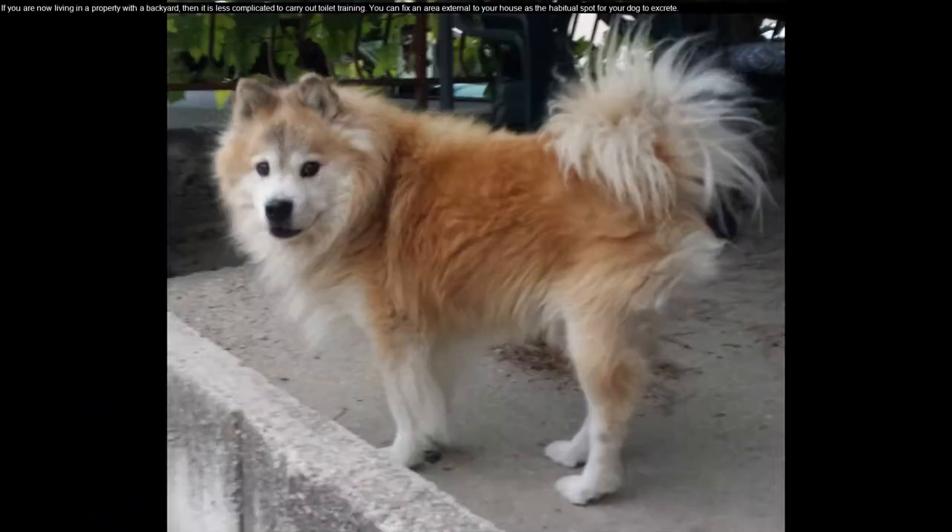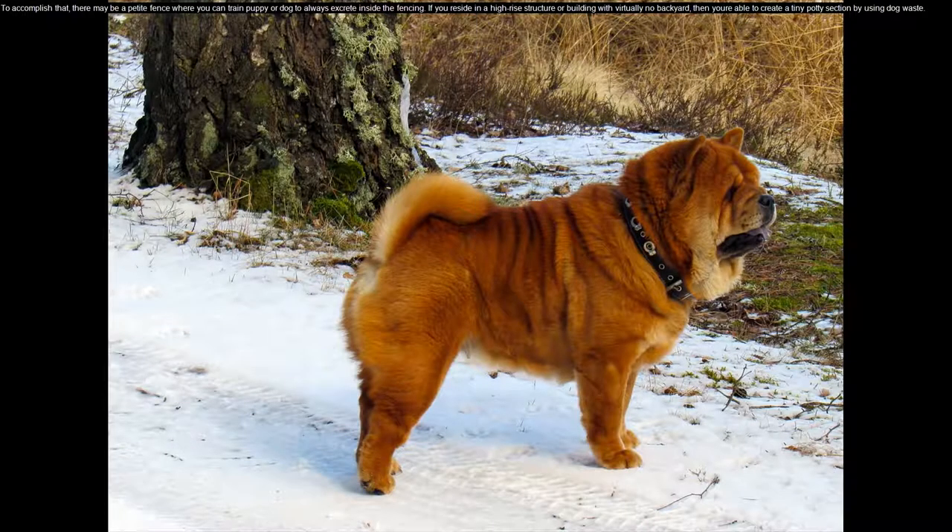If you are living in a property with a backyard, then it is less complicated to carry out toilet training. You can fix an area external to your house as the habitual spot for your dog to eliminate. To accomplish that, there may be a small fence where you can train your puppy or dog to always eliminate inside the fencing.